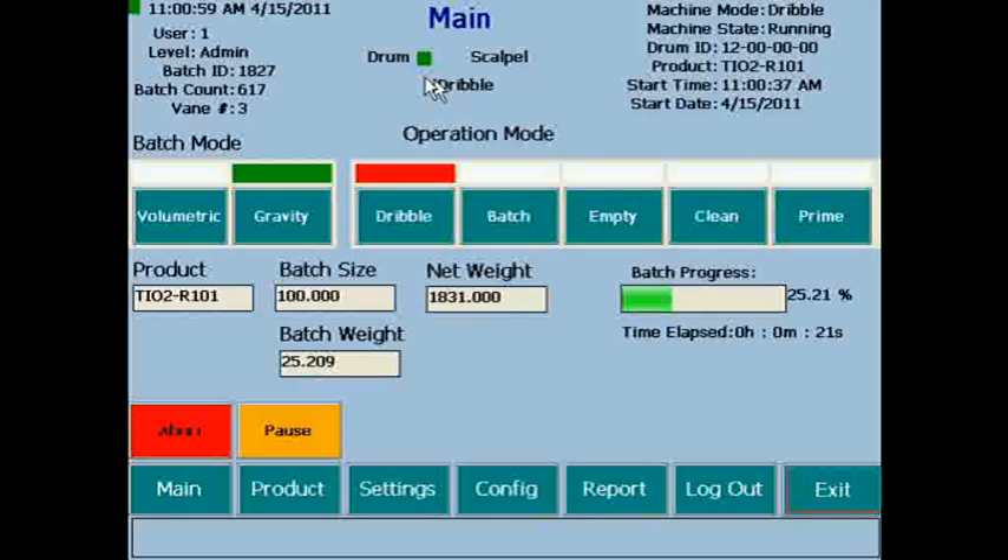During the batch, operational modes are indicated. These include fast, dribble, slow, and complete. Currently, this batch is in dribble mode.